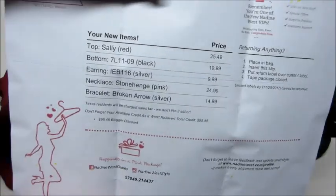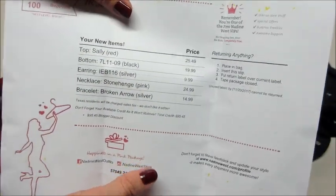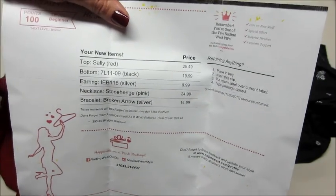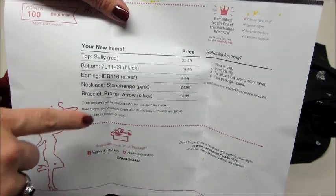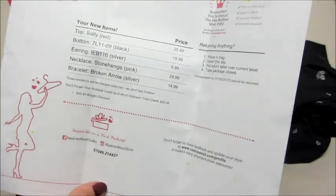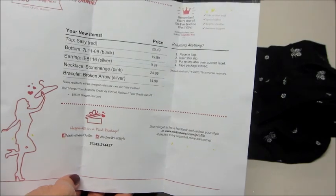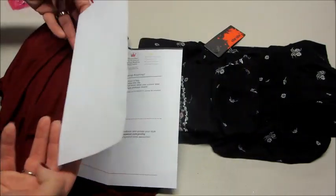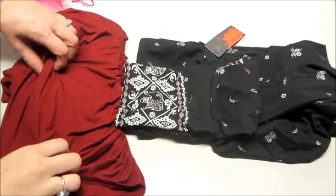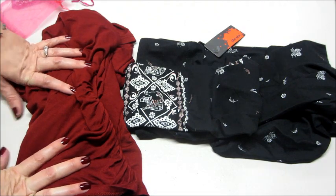The invoice lists all your items and tells you how much they're worth. If there's anything you don't want, you just put it back in the envelope it came in — there's a return label included. You stick it over the original label, put whatever you don't want back in the bag, and you will not be charged for it. Very simple. This package retails for $95.45 and I believe I have a promo code for free shipping. If you want to try this subscription out it's really fun — I'll leave all the information below. Thank you so much for watching, bye guys!